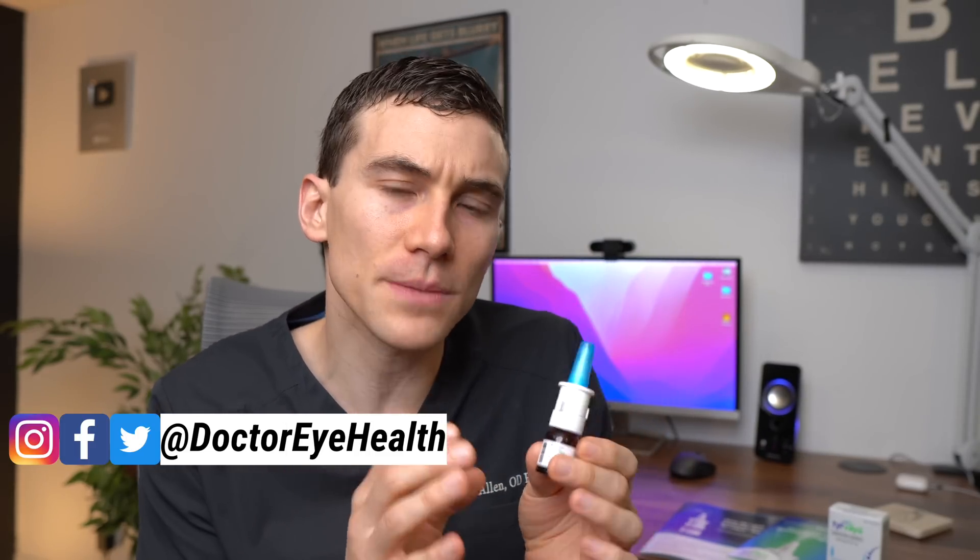This is Dr. Alan here from the Dr. Eye Health Show. And today, this video is a little special. This is in fact the first time that I've ever talked about or reviewed a prescription-only medication. And because it is prescription-only, I want to make it clear that this video is not sponsored by any pharmaceutical company. I'm not receiving payment from any company to make this video.